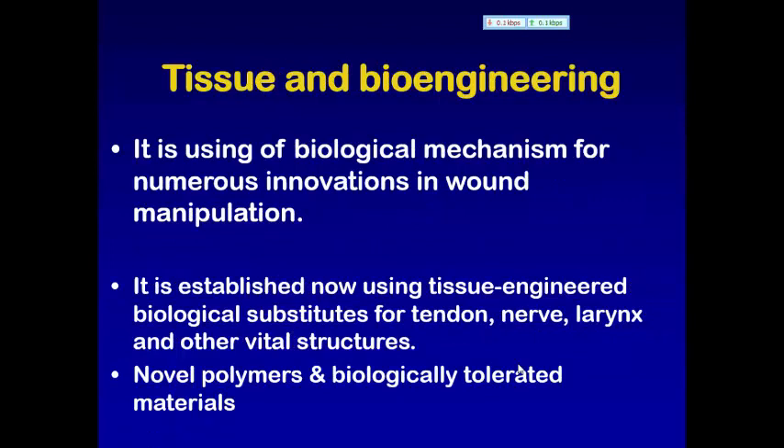أيضا عندنا tissue bioengineering. It is the use of biological mechanisms for numerous innovations in tissue manipulation. It is established now, using tissue-engineered biological substitutes for tendon, nerves, larynx, and other vital structures. Novel polymers and biologically tolerated materials are being developed to act as nerve conduits, facial muscle substitutes, and cell-inflating expansion devices.